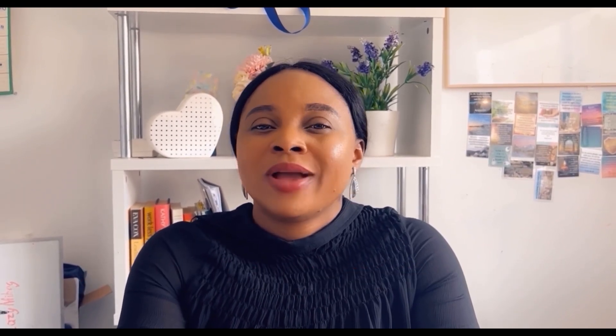The first point you need to consider before going for any of these English exams is to know the different English exams. Find out from your school, find out from your agent or from the migration website the particular English exam that you would need. We've got the Pearson Test of English, which is PTE for short. We've got the IELTS — both academic and general. When people tell me they want to write IELTS, I ask them: do you want to do the IELTS general or the IELTS academic? And sometimes many of them do not know. So the first thing you need to know this year is the particular English test that you would need.